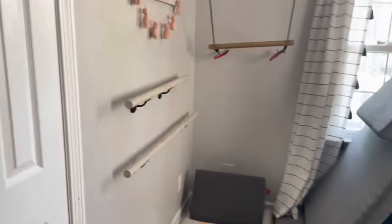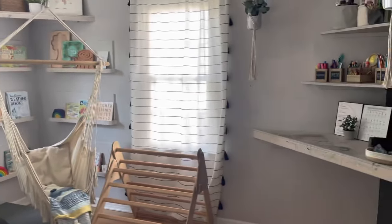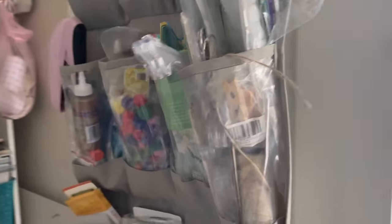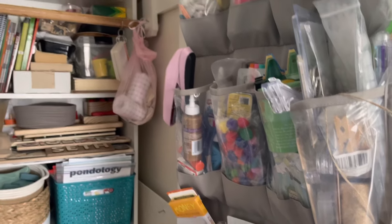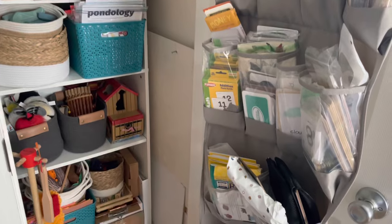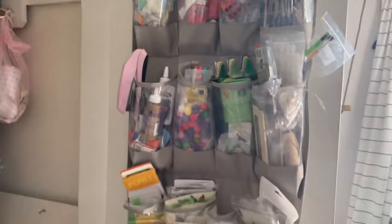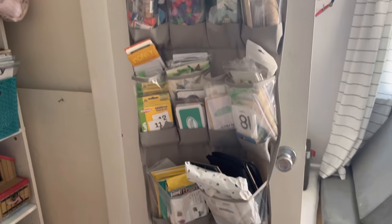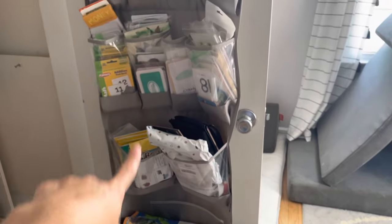So that is the playroom slash homeschool room. Now I'll show you the homeschool closet, where I keep a lot more of our supplies. In this closet we have a lot of things — I've shared this in previous videos, but since we're doing a homeschool room tour it's probably changed a little in terms of organization. This is not perfectly organized, but this shoe organizer does make a huge difference.